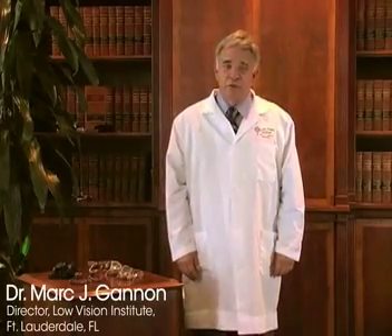Hello, I'm Dr. Mark Gannon, the director of the Low Vision Institute in Fort Lauderdale, Florida. Let's talk about glaucoma.